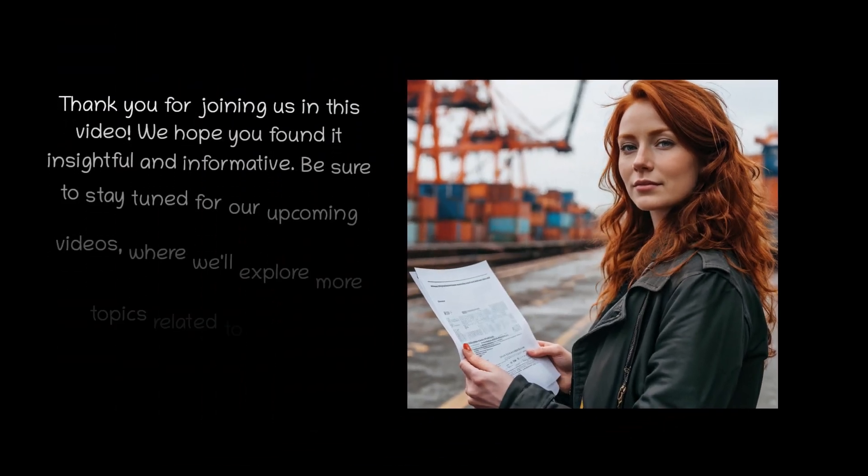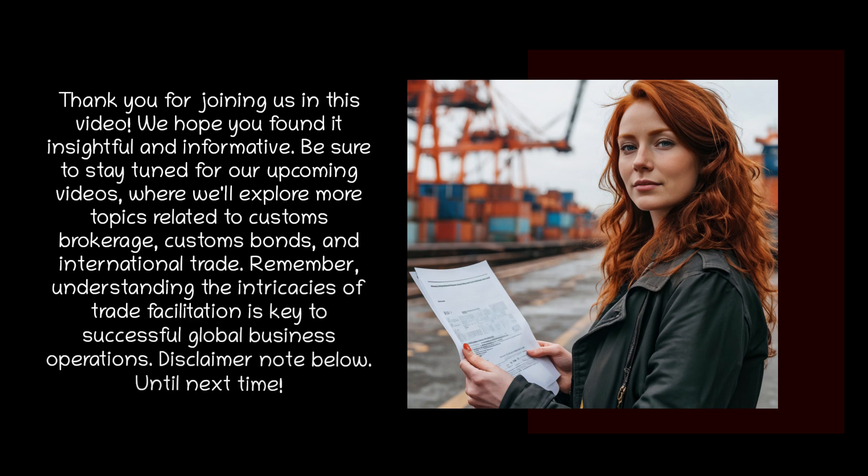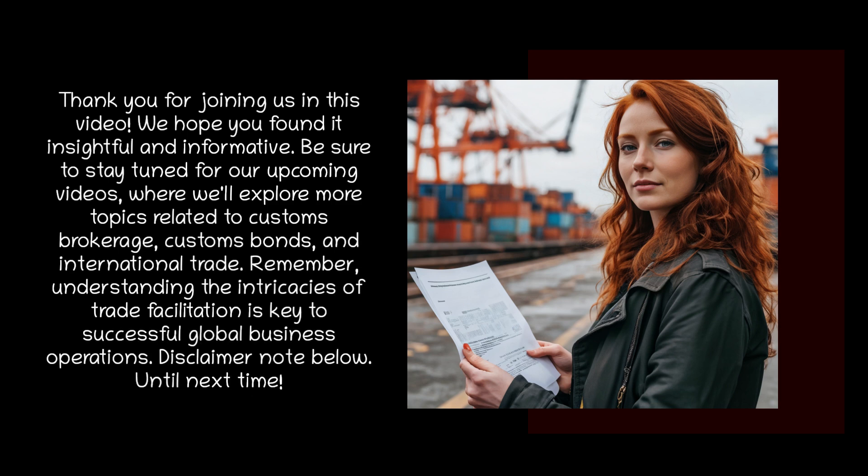Thank you for joining us in this video. We hope you found it insightful and informative. Be sure to stay tuned for our upcoming videos, where we'll explore more topics related to customs brokerage, customs bonds, and international trade. Remember, understanding the intricacies of trade facilitation is key to successful global business operations. Until next time.